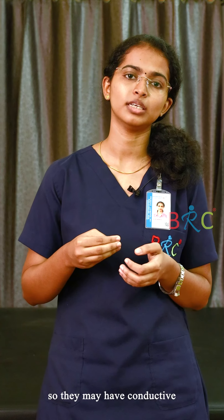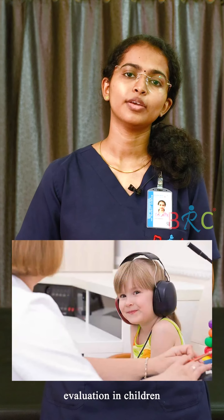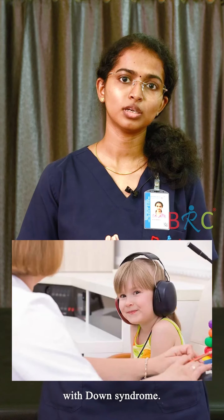So they may have recurrent conductive hearing loss. It is therefore important to do routine hearing evaluation in children with Down syndrome.